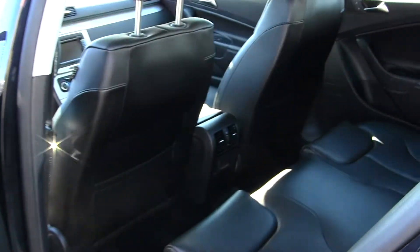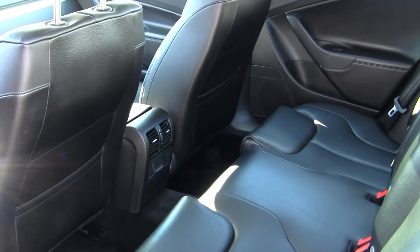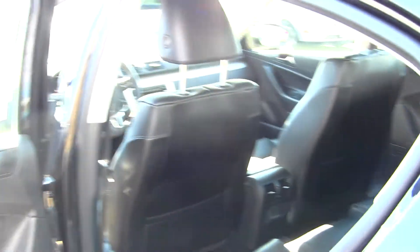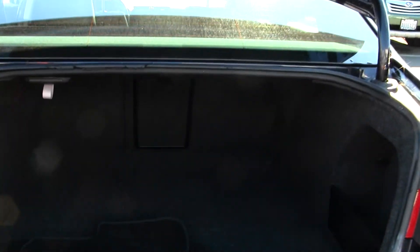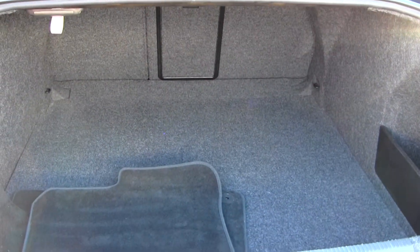The back seat comfortably seats three, as you can see, nice and spacious back there. There's also lots of space in the cargo area, and you can fold those seats down for any additional space.